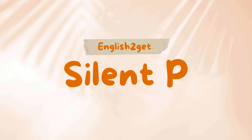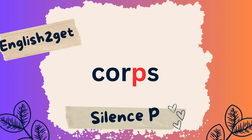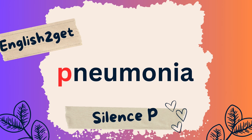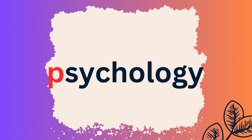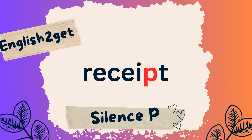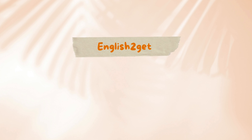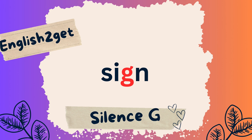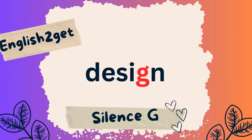Silent P: Core, Coup, Pneumonia, Psychology, Receipt. Silent G: Foreign, Sign, Design.